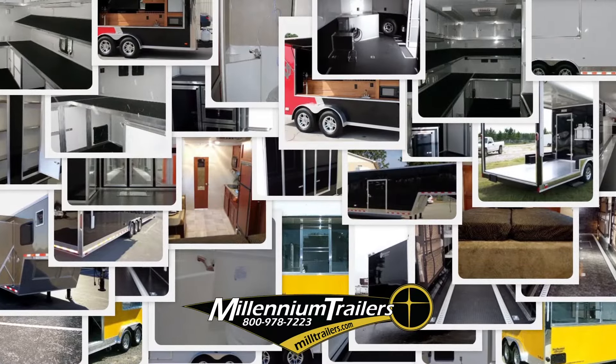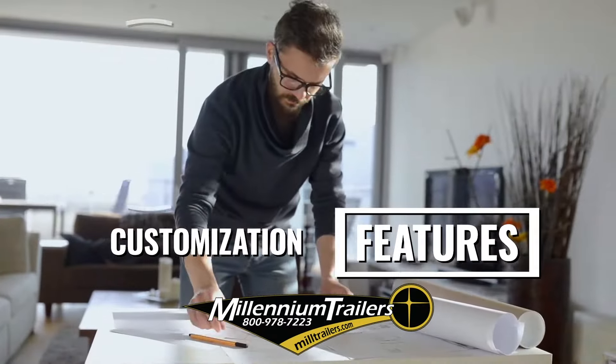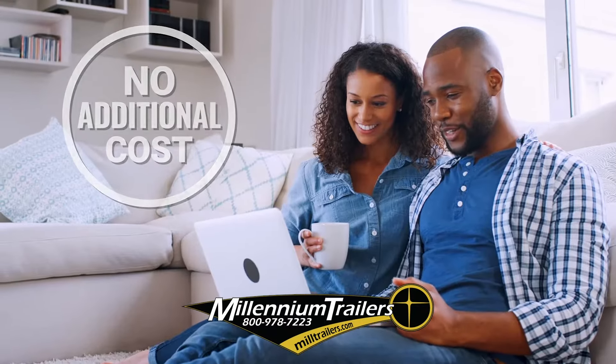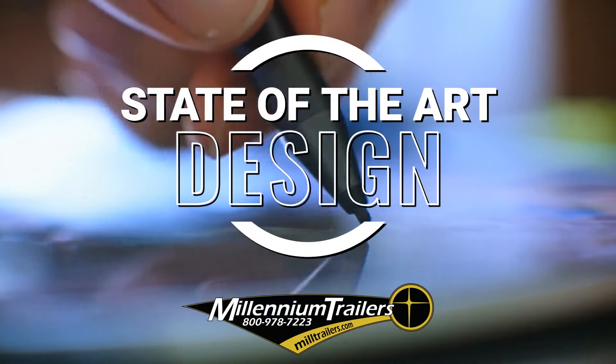For your custom trailer project, Millennium Trailers has the solution with customization features offered at no additional cost. Our specialty is variety and diversity when it comes to utilizing state-of-the-art designing for your project.